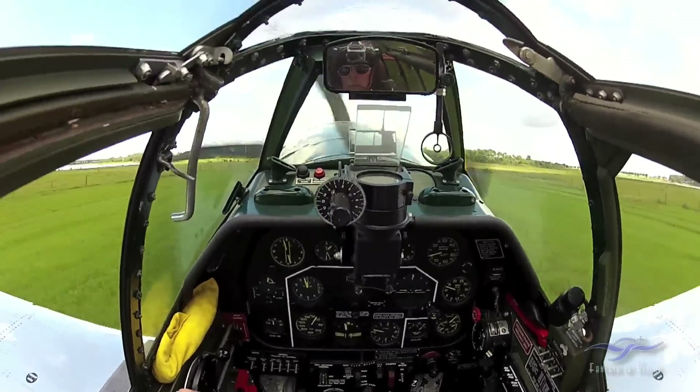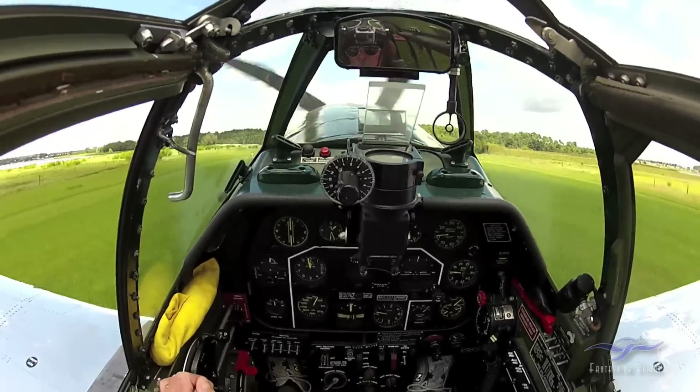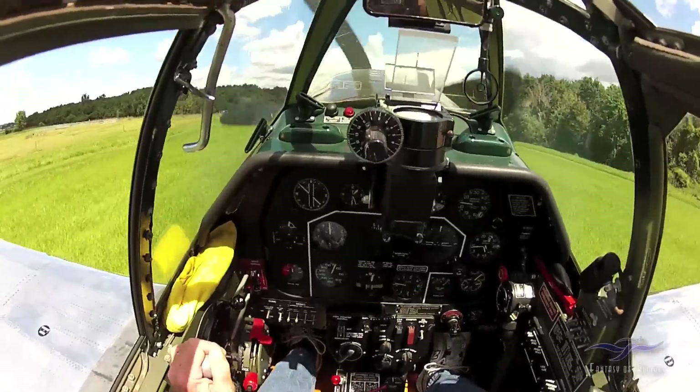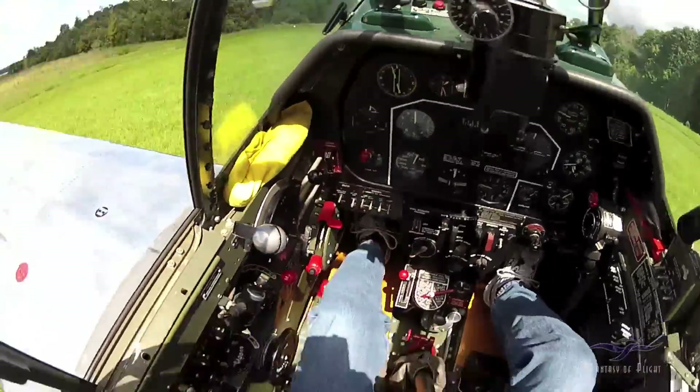Stick all the way back, keeping it straight with the rudder. You can't see where you're going. What you do — you don't look out either side. If you look out the right side you tend to go to the left; if you look out the left side you tend to go to the right. Turn the boost pump off, push the prop all the way forward, flaps coming up.